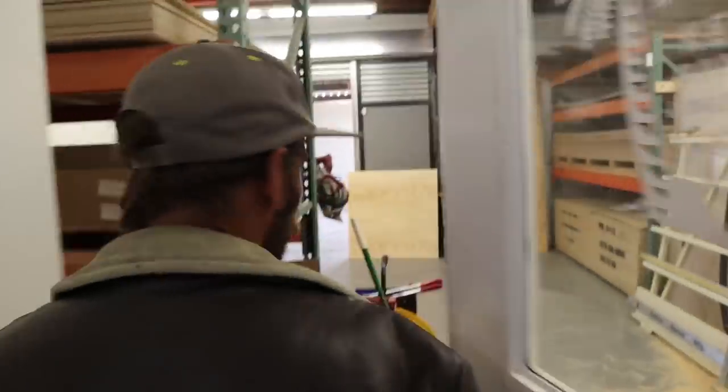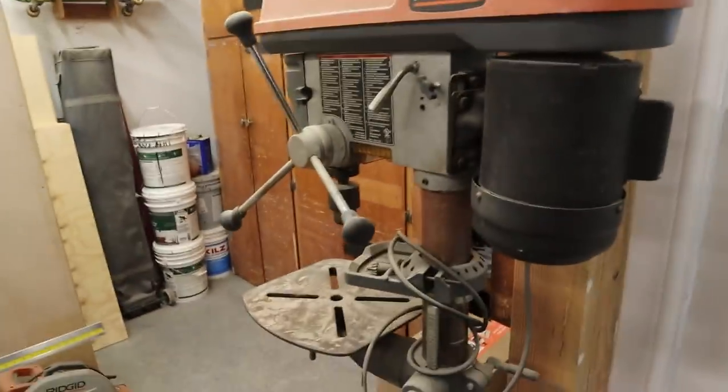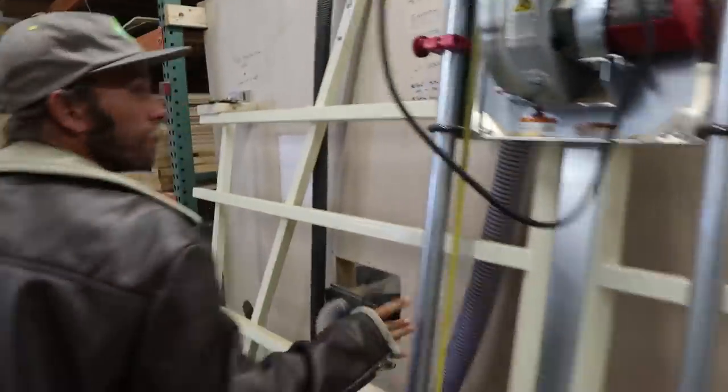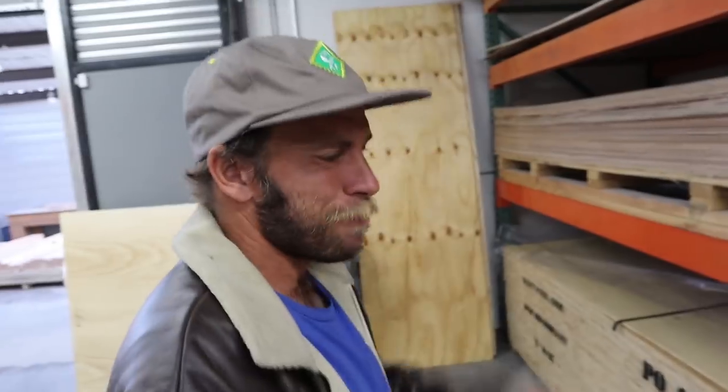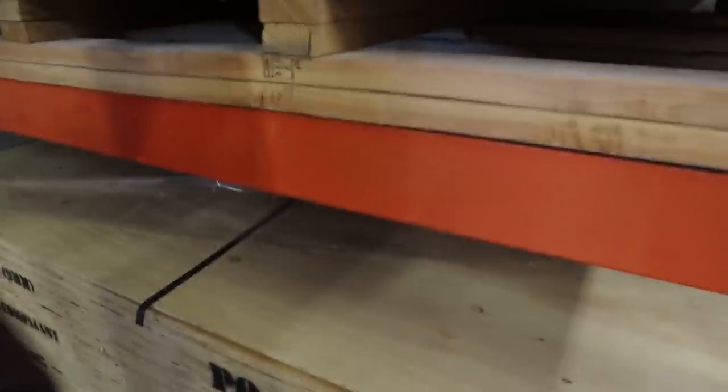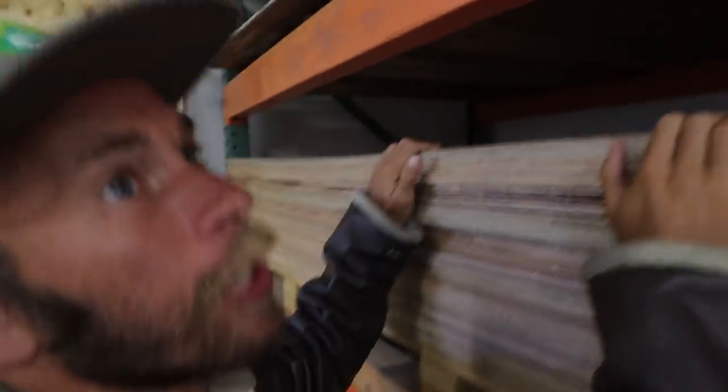Now we're going to the workshop. It feels like a high school woodwork class. Here's their panel saw — a brand new one. They've also got plywood: skate light surface material.